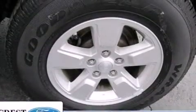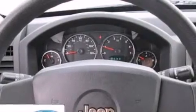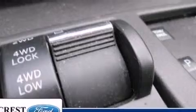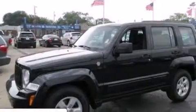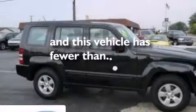The following features are also included: air conditioning, full power accessories, front and rear reading lights, a 6-speaker audio system, side curtain airbags, automatic locking wheel hubs, privacy glass, dusk-sensing headlights, an anti-lock braking system, and this vehicle has less than 34,000 miles.